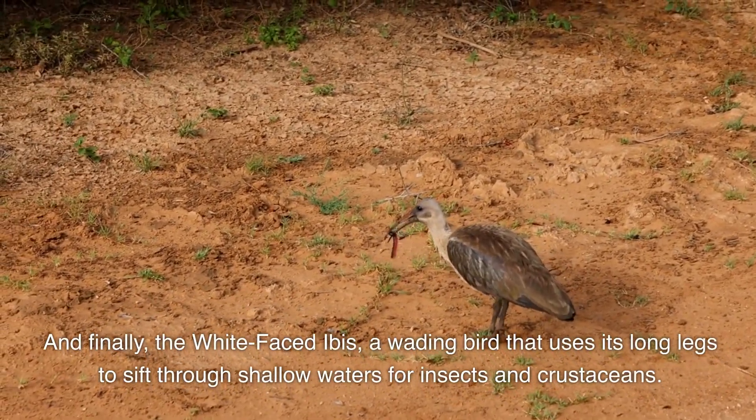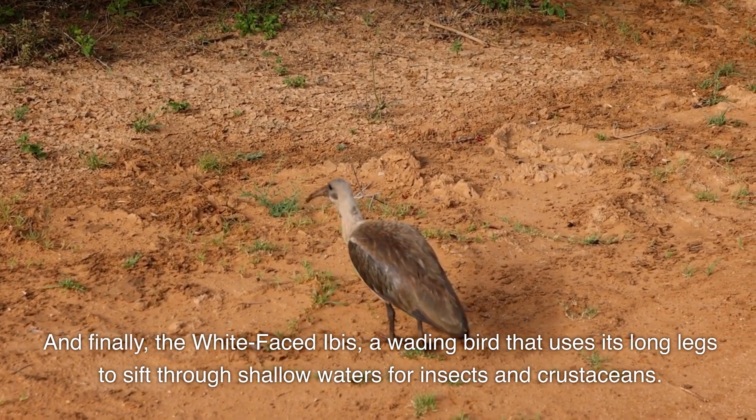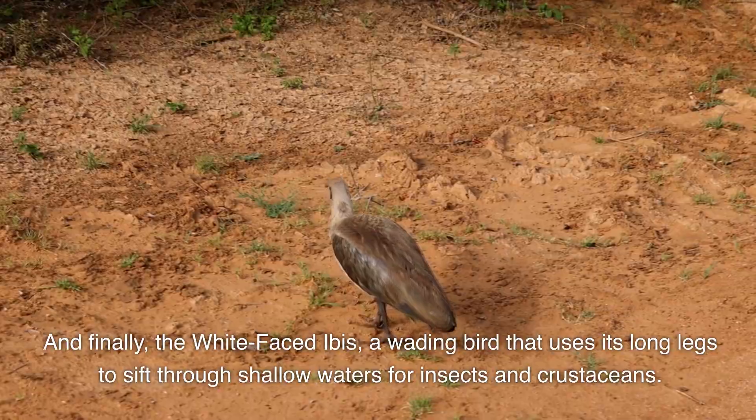And finally, the White-Faced Ibis, a wading bird that uses its long legs to sift through shallow waters for insects and crustaceans.